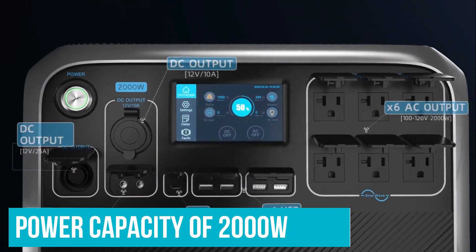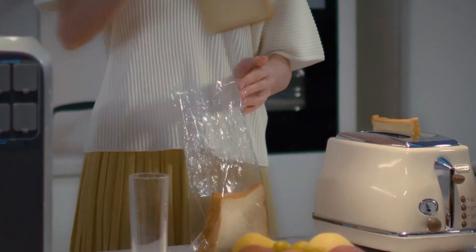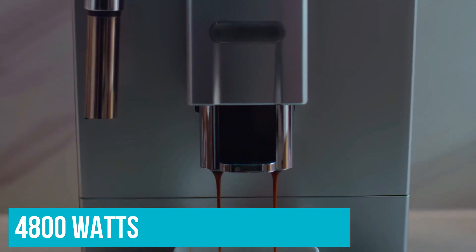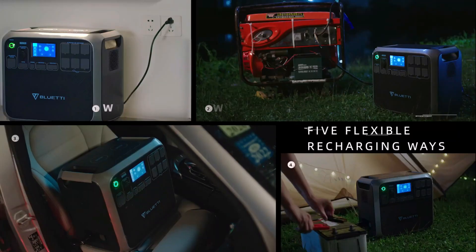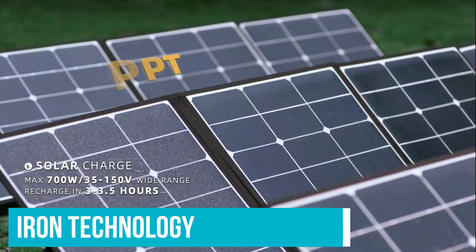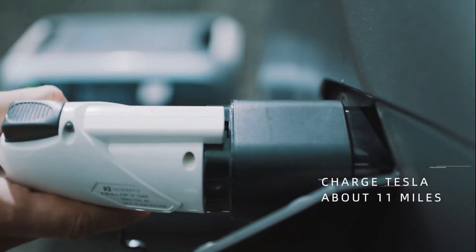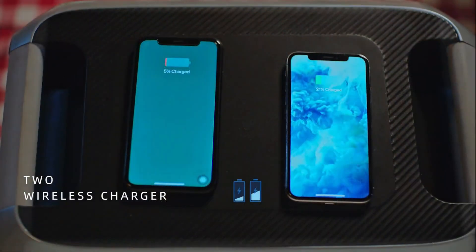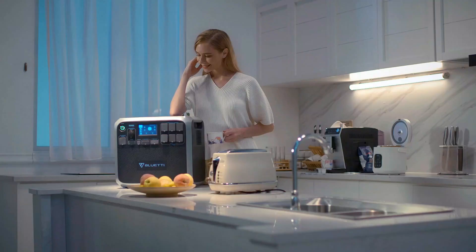With a power capacity of 2,000 watts, this power station can run almost any appliance, including a fridge, microwave, toaster, and in a pinch, even a room heater. Thanks to the surge power of 4,800 watts, the AC200P has no trouble firing up power tools and machines with AC motors. The new lithium-ion technology gives you an insane battery life of more than 3,500 charge cycles, meaning you won't have to think about getting a new one for the next 10 years, even with heavy use. This is hands down the best solar generator to get as it ticks all the boxes.